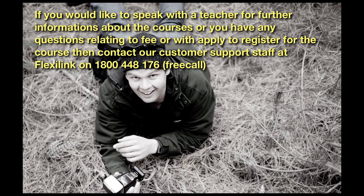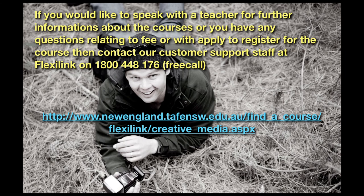If you would like to speak to a teacher for further information about the course, or you have any questions relating to fees or applying to register, contact our customer support staff at FlexiLink on 1800 448 176 — it's a free call. You can also go to our website at www.newenglandtafe.nsw.edu.au and search for the necessary course, or find us on Facebook by searching Creative Media, where you'll also find information on our courses.